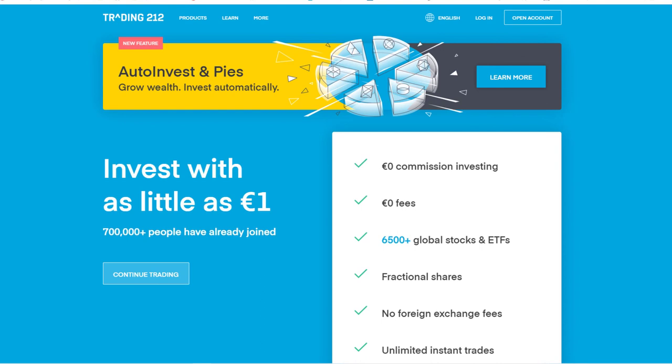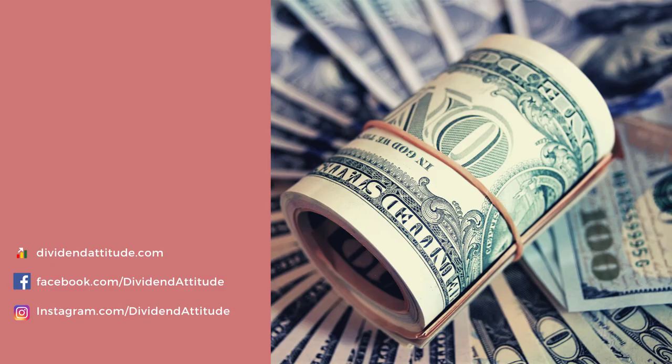I hope you enjoyed this portfolio update, and if you did, consider subscribing because I make portfolio updates every month. Besides that, I also create stock battle videos in which I analyze two similar companies to see which one performs better, and I also make in-depth dividend stock analysis videos. Until next time, bye bye!